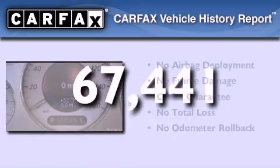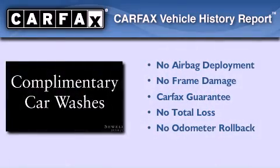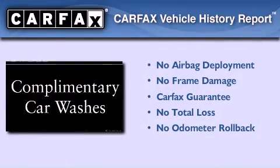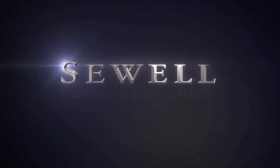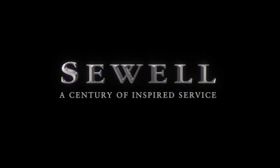Not to mention that this Mercedes-Benz qualifies for the Carfax buy-back guarantee. Stop by today and test drive this automobile for yourself. At Sewell, our obsession with service extends to all of our customers, including pre-owned. Buying a pre-owned from Sewell means complimentary loan cars and washes for the life of your vehicle come standard.